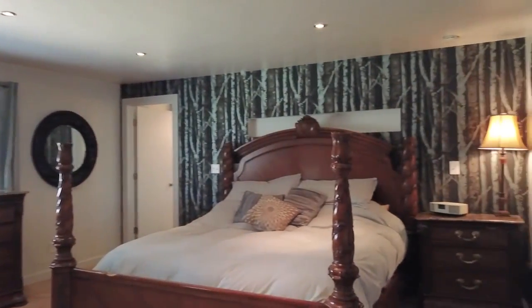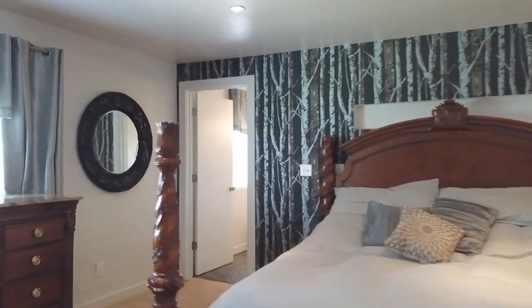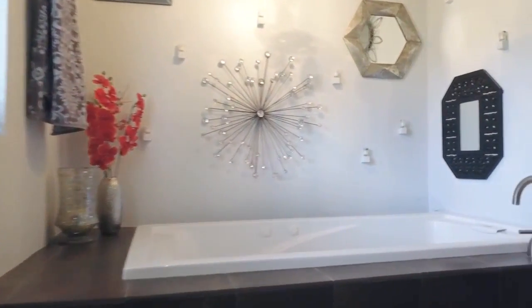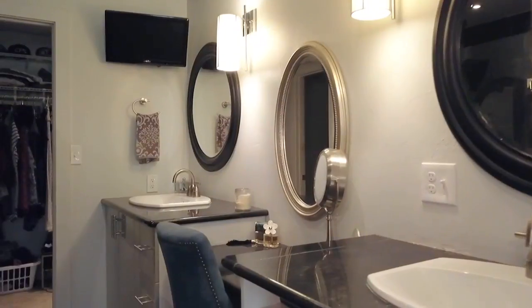Also on the main floor is a huge master suite with plenty of closet space, and a truly unique 5-piece master bath with dual headed shower and custom designed pebble stone flooring.